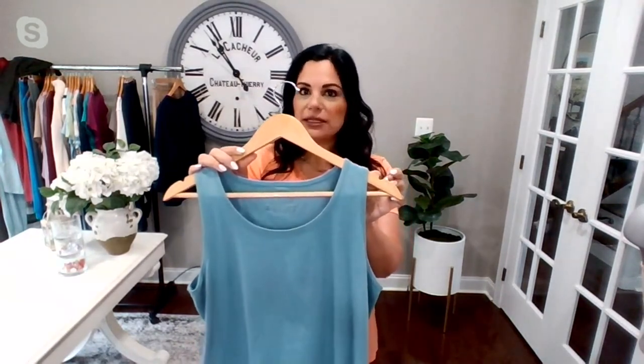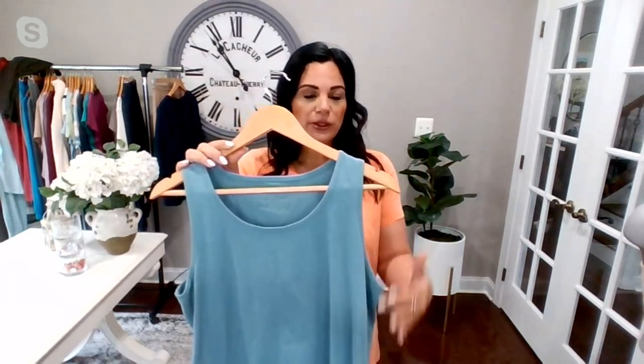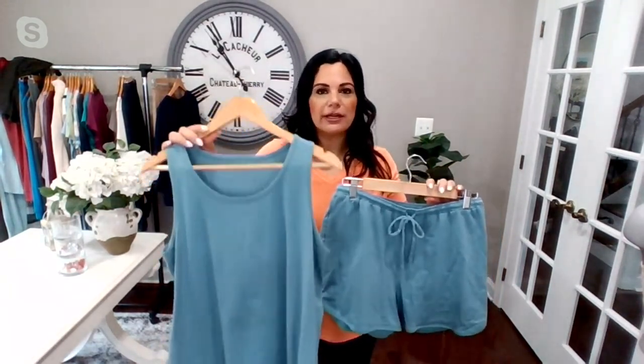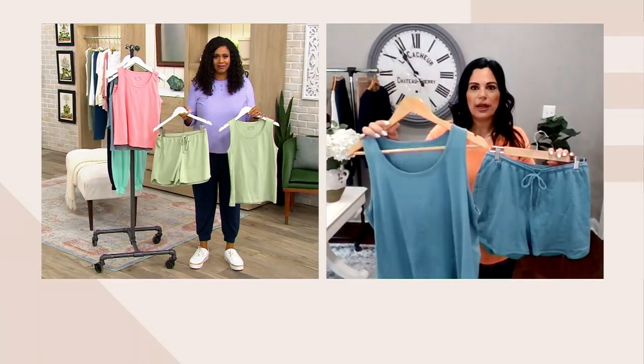The straps are nice and wide, so you can wear your normal bra with this. You get great coverage there, great coverage underneath the arm, so it doesn't dip too low — you're not seeing the bra there either. And you can split these apart — wear the tank under denim jackets or on its own with joggers.